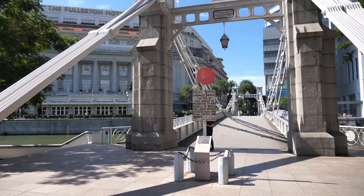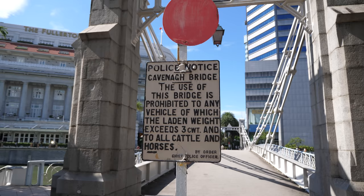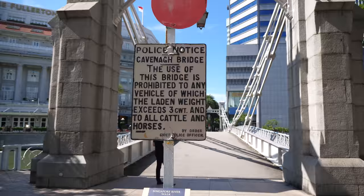We have this famous sign here: 'The use of this bridge is prohibited to any vehicle.' So this used to be a vehicle bridge but it is now a pedestrian bridge.